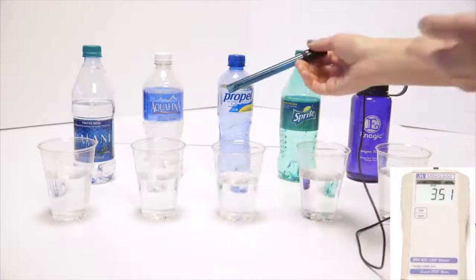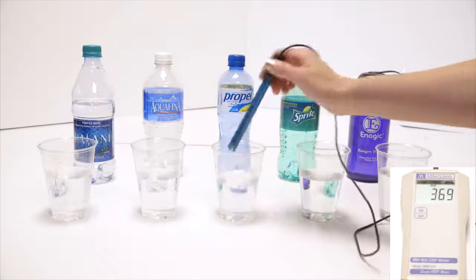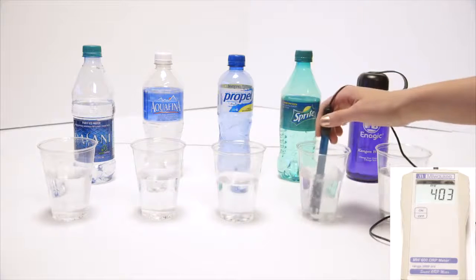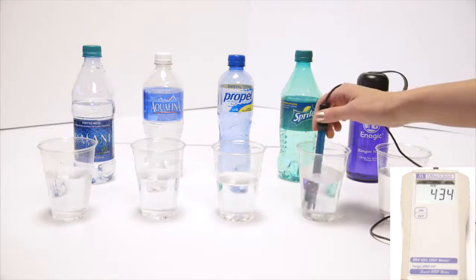Let's look at Propel — this reads the same as Vitamin Water, Gatorade, and Powerade — any sports drink. About positive 400. We got Sprite — we all know soda's bad for us. Diet sodas and dark-colored sodas are in the 500s, but Sprite is right around positive 436.